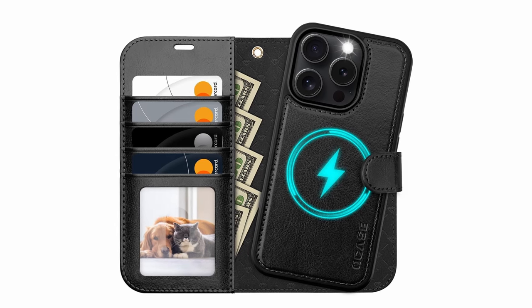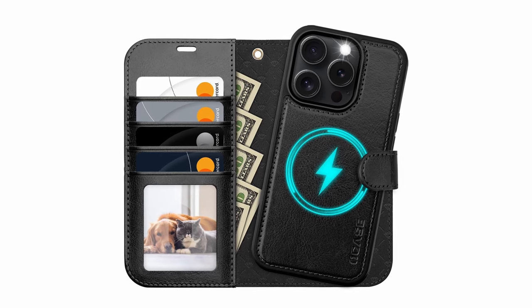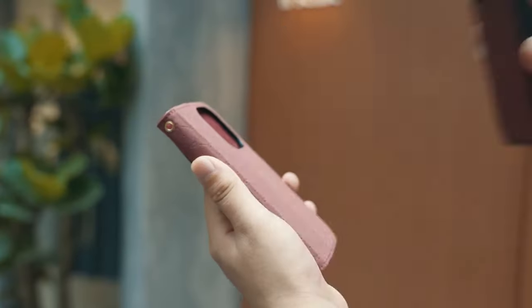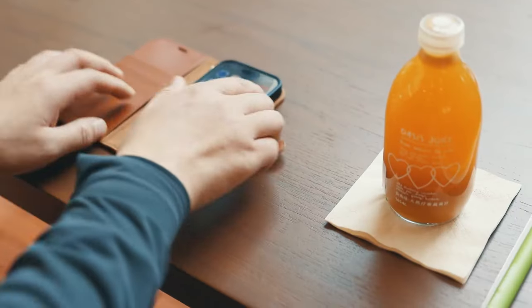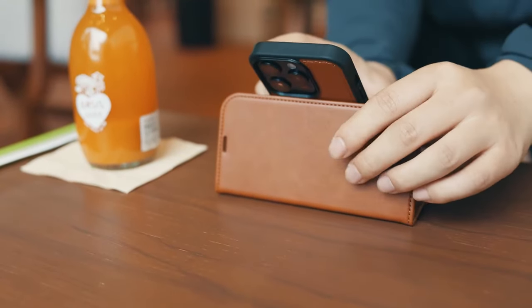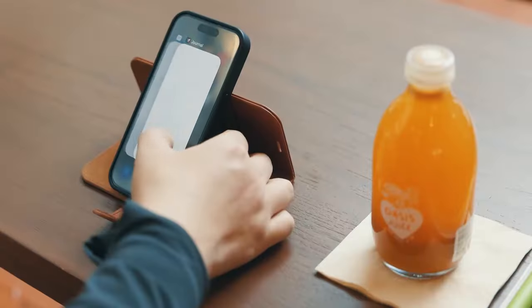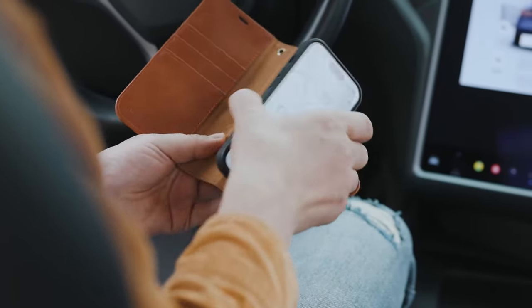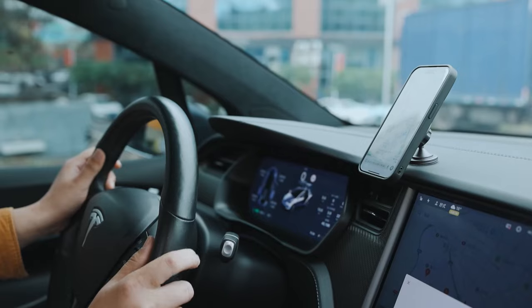It also incorporates RFID shielding technology to protect your card information from identity theft. The PU soft leather material offers a premium feel, resistant to scratches and fingerprints, while the raised edge and extra cushioning provide robust shockproof protection. For a combination of protection, convenience, and style, the Ocase is a standout option.